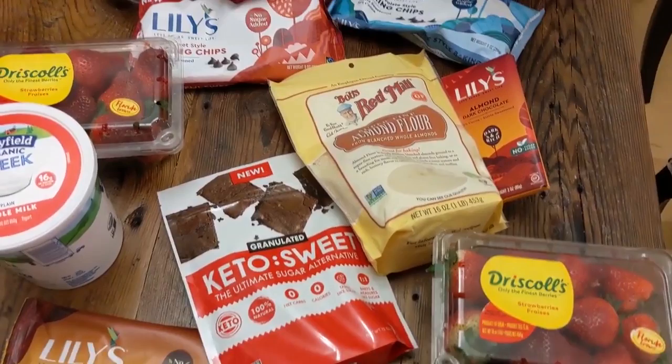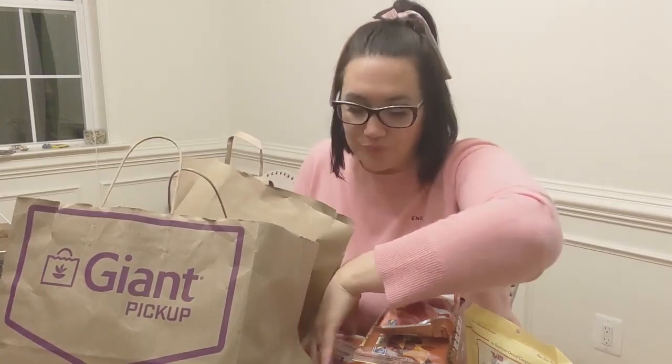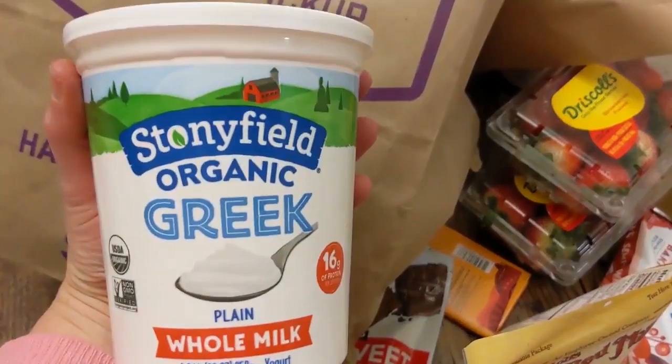I'm not a huge sweet person — I like carbs, not necessarily sweet. So this to me would be used sparingly, but I'm curious. Several viewers have said that they have tried these things, so I wanted to try and see. I also added into my Giant pickup order Sonny Phil Greek yogurt.